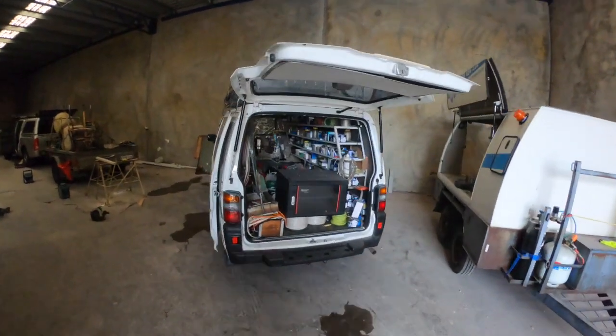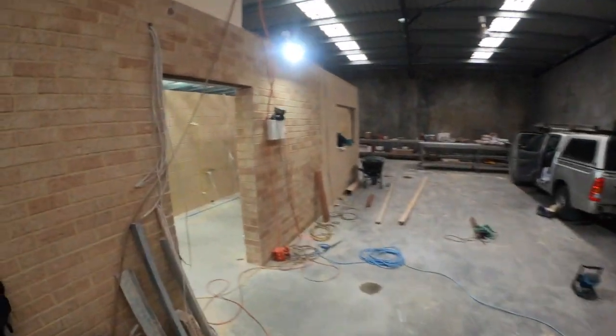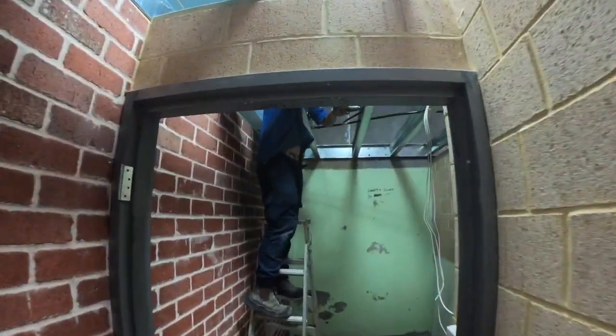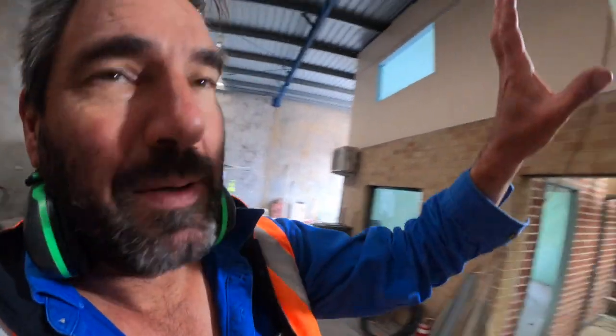We've got Pete the electrician here — he's out the back. Got Talon up there. It's a bit noisy. Talon's drilling some holes through because up in the meeting room there's going to be a kitchen sink, and also the front office is going to have a kitchen sink up there. So we're doing that now — you can't do it later on.